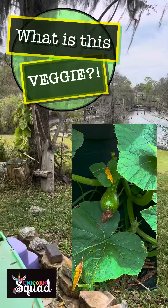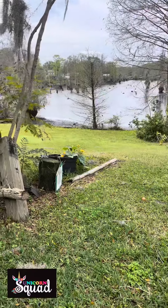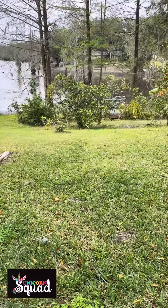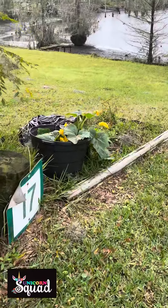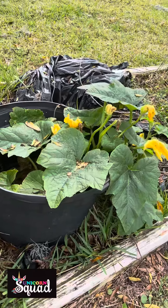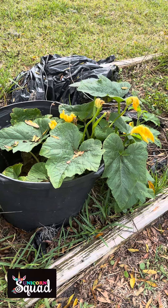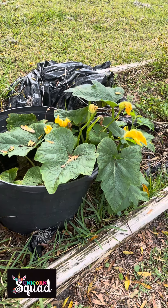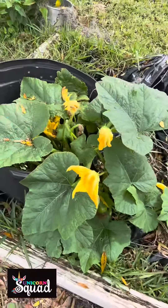Hey guys, happy Saturday. So I'm looking out my window and I see this random plant growing that has yellow flowers. I'm trying to think, what is this that's just randomly growing? It's got a ton of flowers — look at this. It's growing all out.